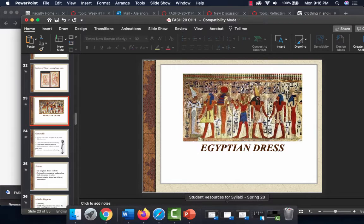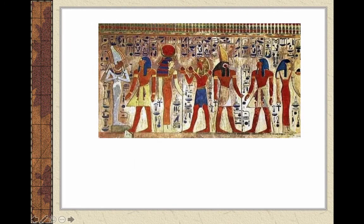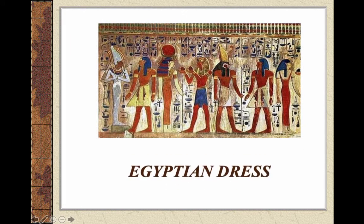Hello everybody and welcome to our second part, our first chapter in history of costume. We're going to be talking about Egyptian dress as well as Crete. So we're going to talk about ancient Egyptian first.